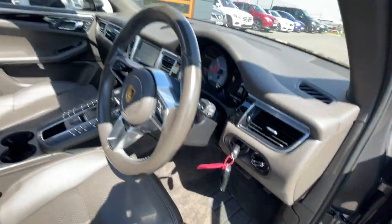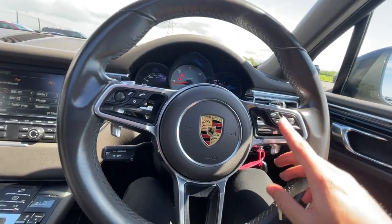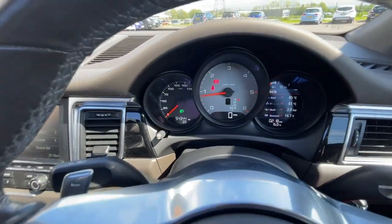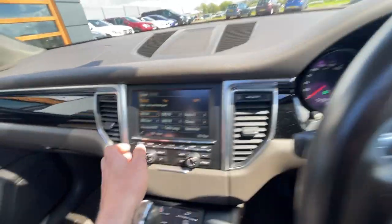It comes with two lovely keys, which is really good. Multi-function steering wheel features include Bluetooth hands-free and cruise control. There's also a wiper indicator and headlight indicator. It's got 54,344 miles on the clock, like I mentioned.